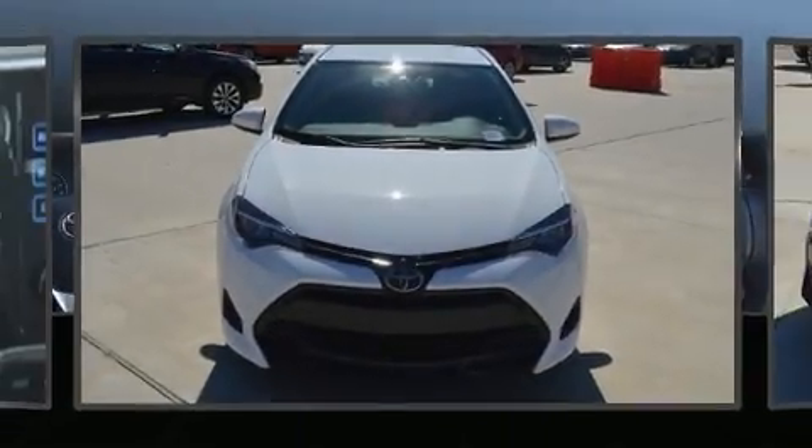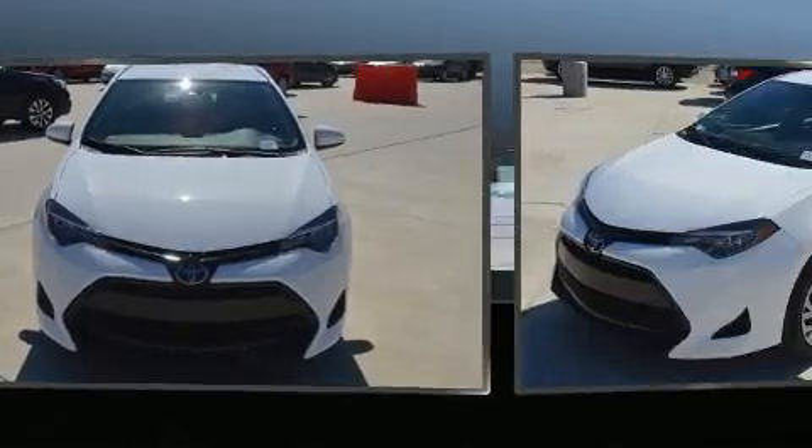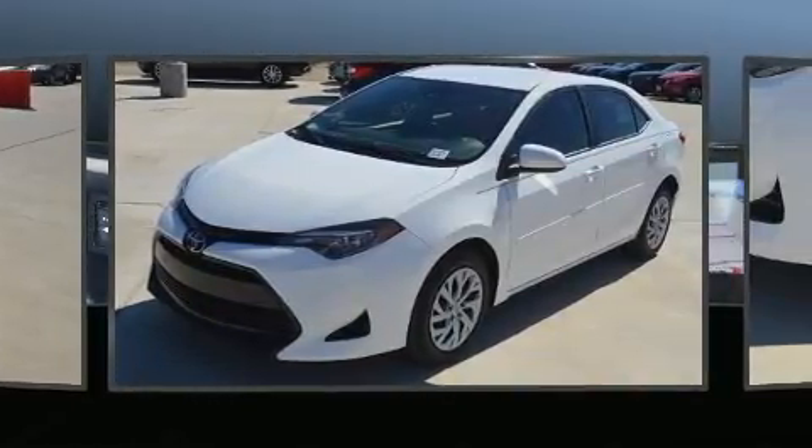Discerning drivers will appreciate the 2018 Toyota Corolla. This four-door, five-passenger sedan just recently passed the 10,000-mile mark.